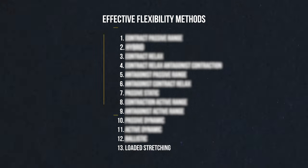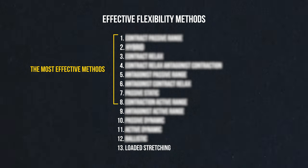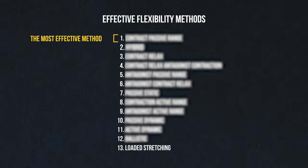Of course, people who are just starting out can see some gains with such methods, but beginners can see results with almost anything, and these results are only a fraction of what they could get by training with a combination of the most effective methods. If you're wondering which method sits at the top of my list for flexibility gains, it's the contract passive range. If you're unfamiliar with this method, you can learn all about it in the next video. Thanks for watching and I'll see you all next time.